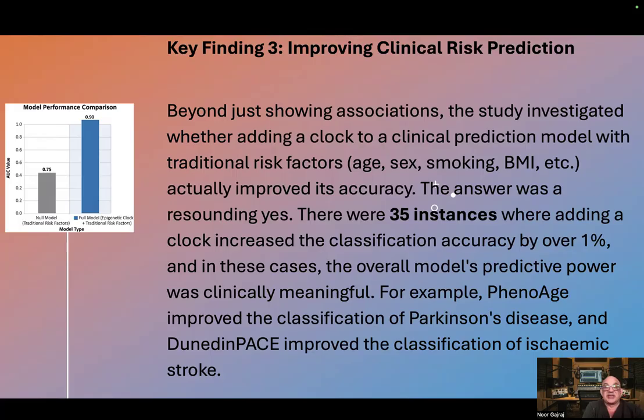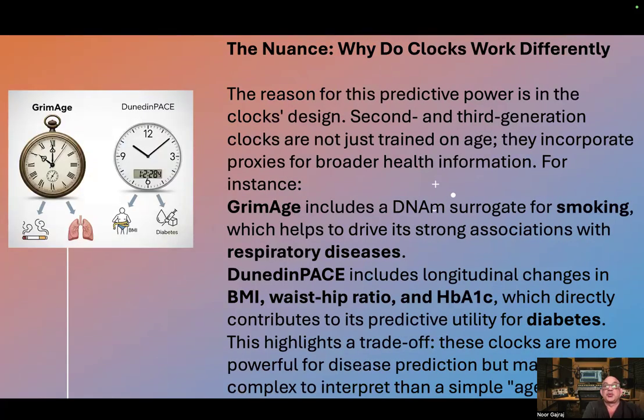The answer was a resounding yes. There were 35 instances where adding a clock increased classification accuracy by over 1%, and in these cases the overall model's predictive power was clinically meaningful. For example, PhenoAge improved the classification of Parkinson's disease, and DunedinPace improved the classification of ischemic stroke.